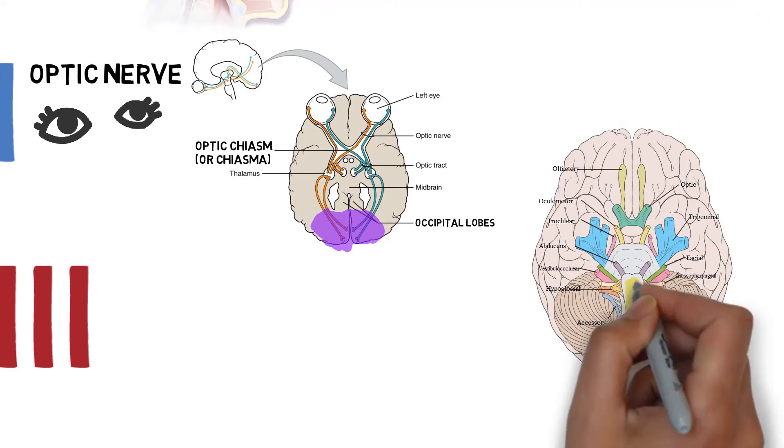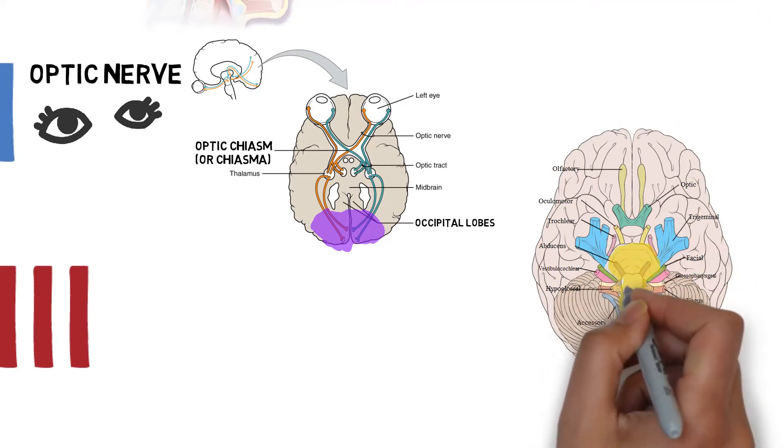Unlike cranial nerves 1 and 2, cranial nerves 3 through 12 all pass through the brainstem.